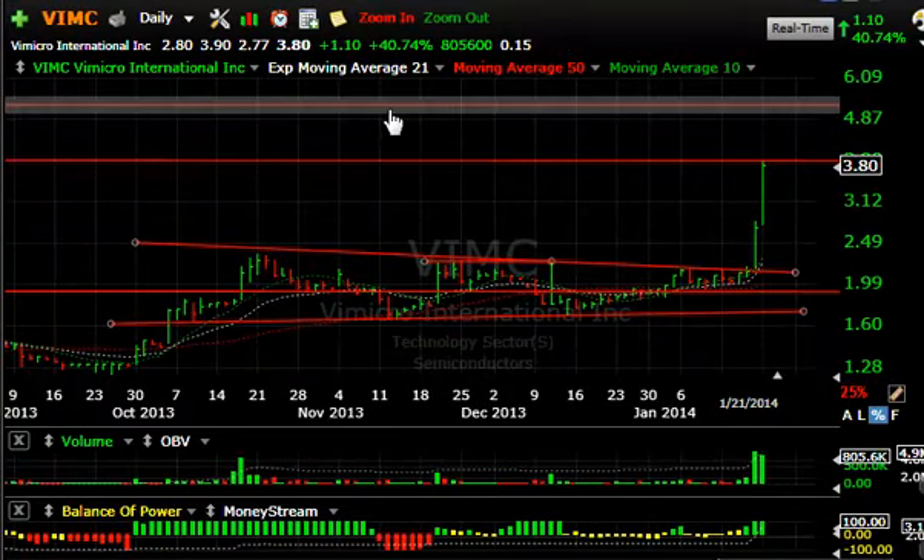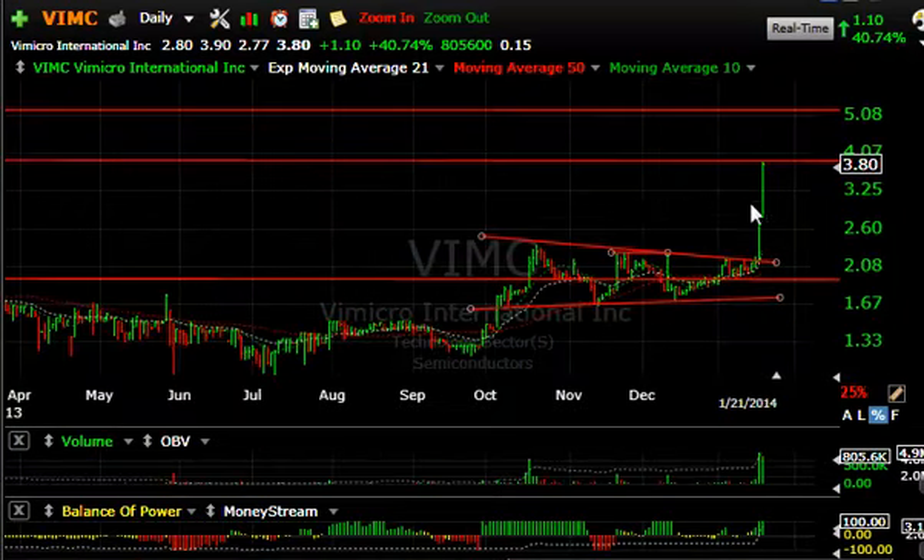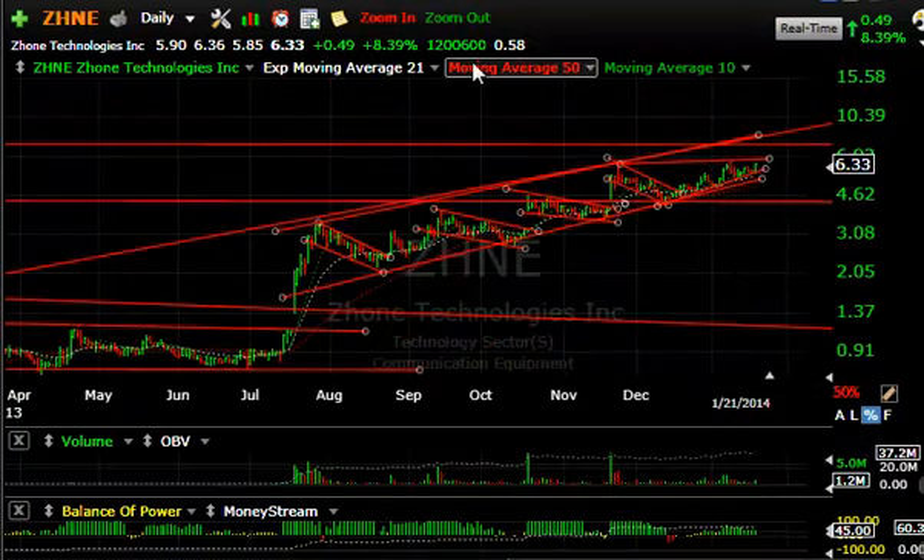MICRO had a big pop yesterday and a huge one today — up 41% or $1.10 on 800,500 shares traded, the second biggest volume all year. It's probably overbought short-term but momentum is strong. We could get to $5, but be careful — it may get a pullback shortly.